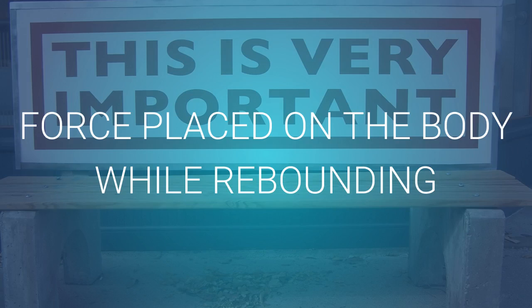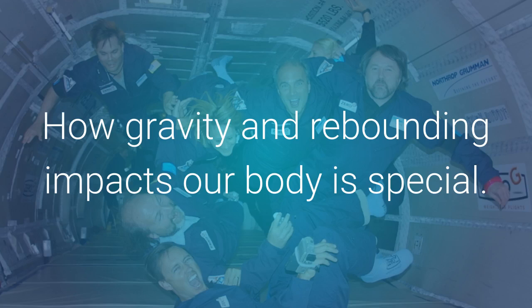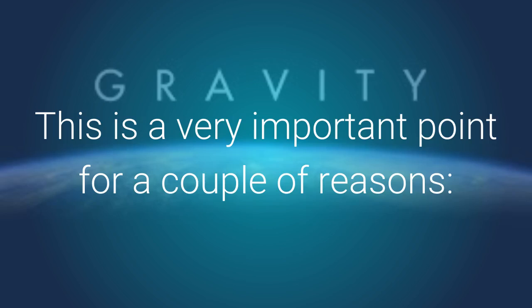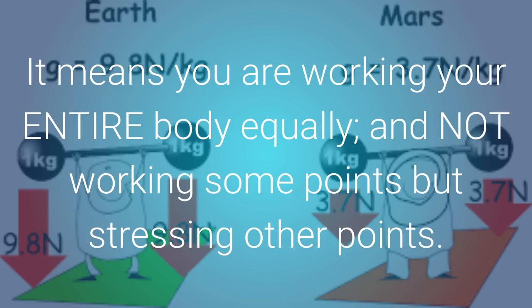Force placed on the body while rebounding. How gravity and rebounding impacts our body is special. The forces placed on your body when you rebound are equal at all points. This is a very important point for a couple of reasons. It means you are working your entire body equally and not working some points but stressing other points.